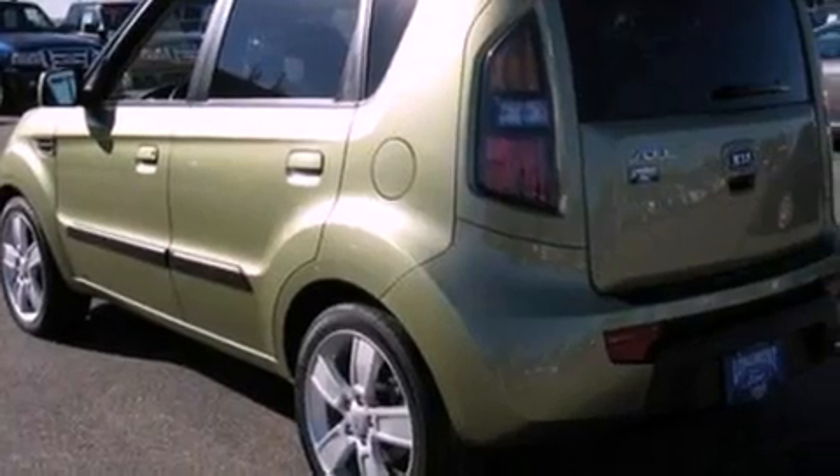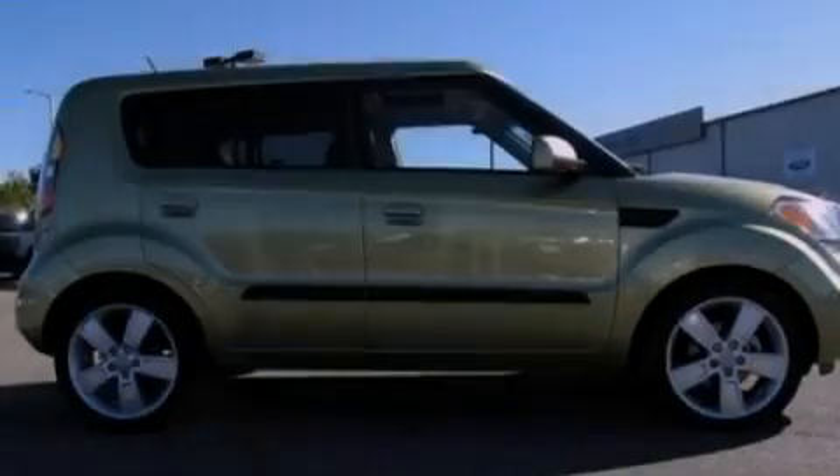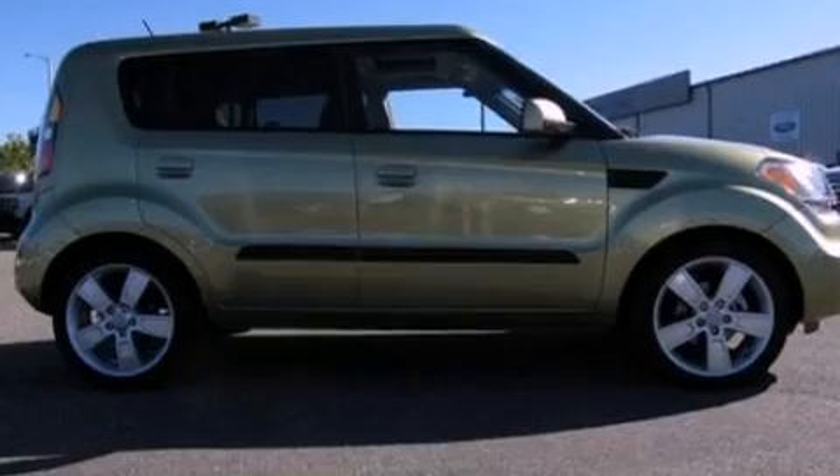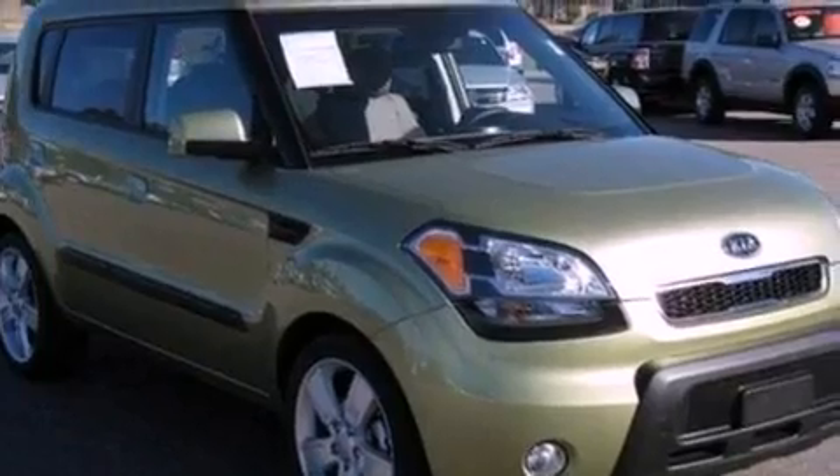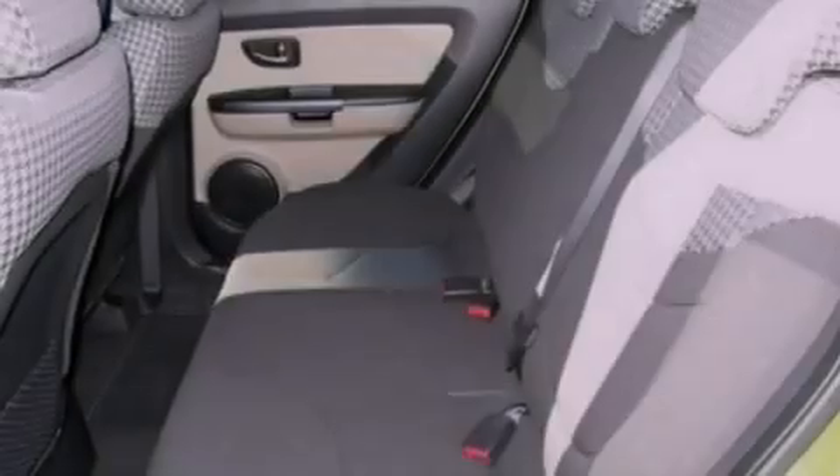Its top features include cruise control, full-power accessories, a keyless entry system, satellite radio, performance tires, aluminum wheels, a passenger side vanity mirror, a low tire pressure indicator, external temperature display, and this vehicle has fewer than 11,000 miles on the odometer.